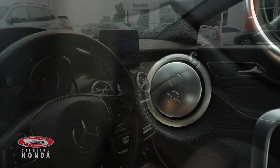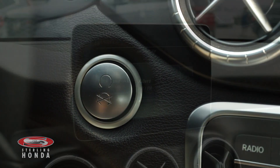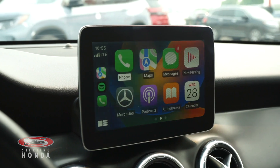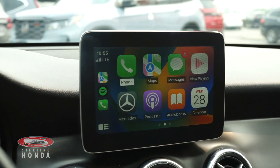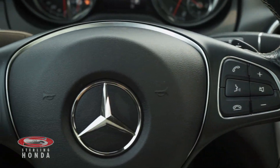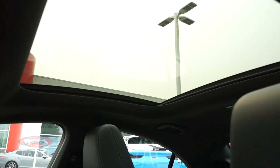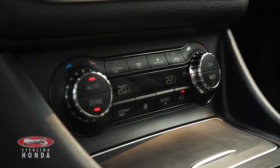Some more features include a push-to-start button with keyless entry, an infotainment center with Apple CarPlay, Android Auto and Bluetooth connectivity, a steering wheel with audio and call controls as well as cruise control, and a moonroof to allow for more natural light and fresh air, plus a powerful automatic climate control system.